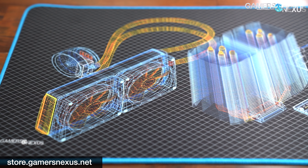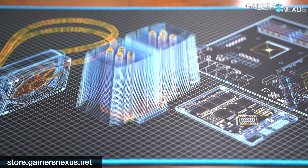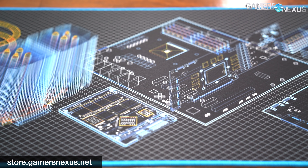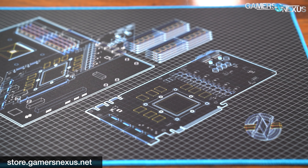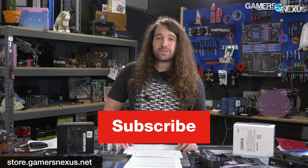That's it for this one. If you want to support this type of reporting, you can go to store.gamersnexus.net and grab one of our new mouse mats — they're on back order, as are the ModMats, because we're having trouble getting those made too. You can check the website for when back orders arrive. You can also support us at patreon.com/gamersnexus. Thank you for watching another investigative piece. Let us know what other topics you want us to investigate — leave them in the comments below.